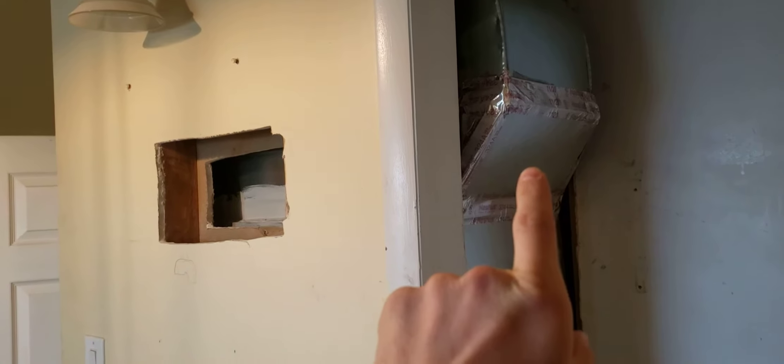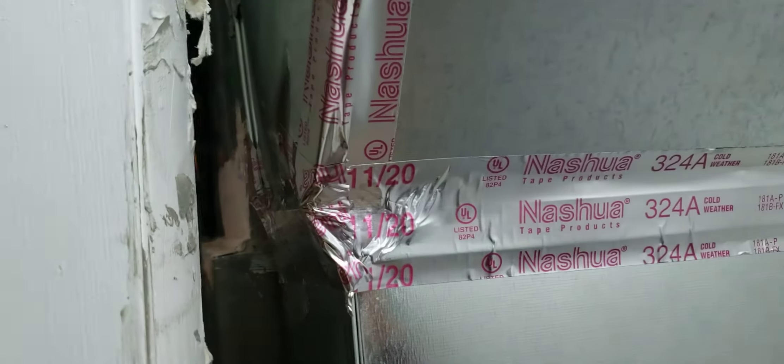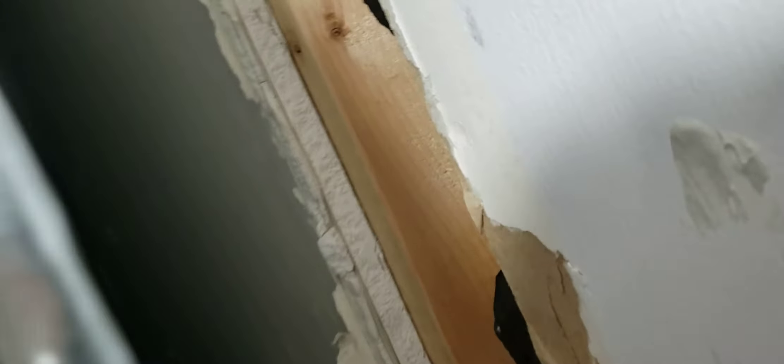They've changed the flow coming out of the top of the machine twice, and rearranged things up top three times. These are the gaps they've left into the attic — they were supposed to seal those. I can feel air coming out here blowing on my hand, and on the other side I can feel air blowing on my hand quite a bit through there.